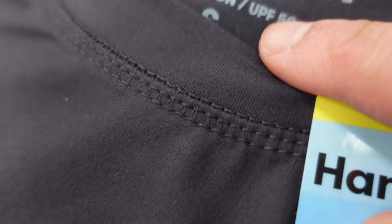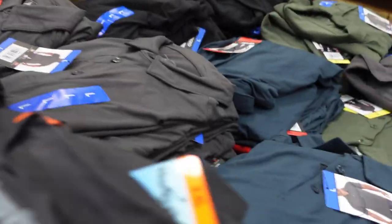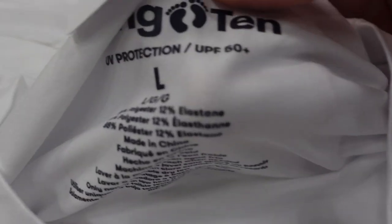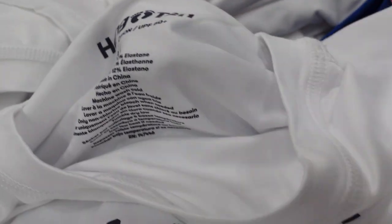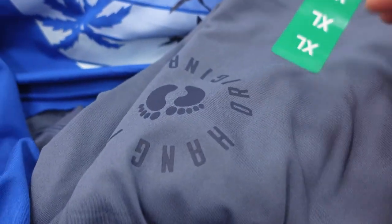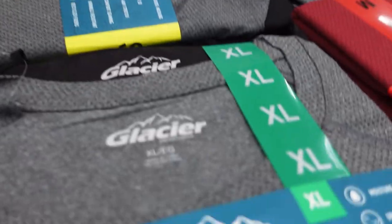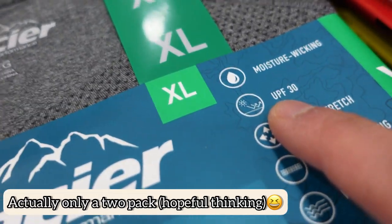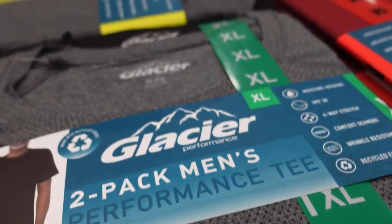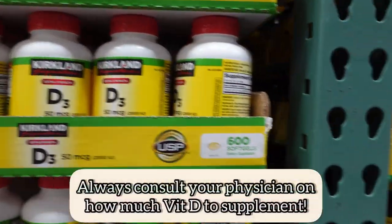Big kudos to Costco for having sun shirts with UPF fabric — Ultraviolet Protection Factor. UPF 30 blocks 96 to 97 percent of UV radiation, whereas UPF 50+ is the highest grade and blocks up to 98 percent. I'm going to buy this three-pack for running — I'm a medium, and this is UPF 30. Only 10 bucks for two shirts.